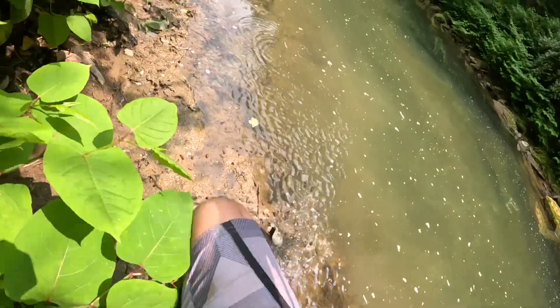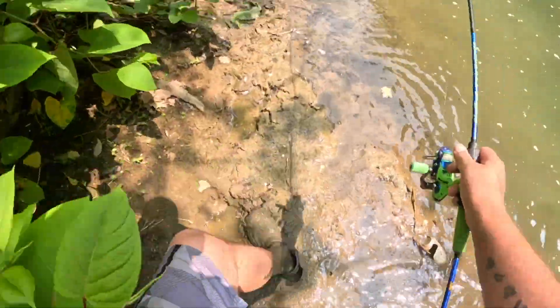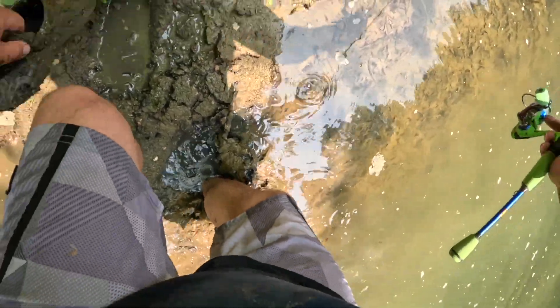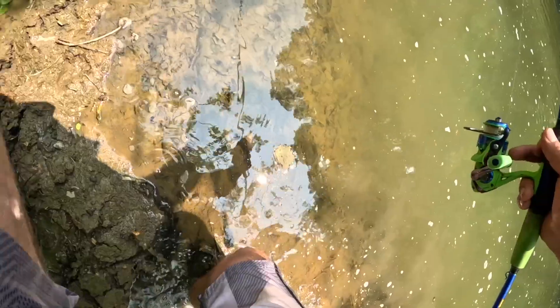Oh no, I just went like two feet in! Oh god, I lost my foot — I lost my shoe. This is so gross dude, I'm buried.